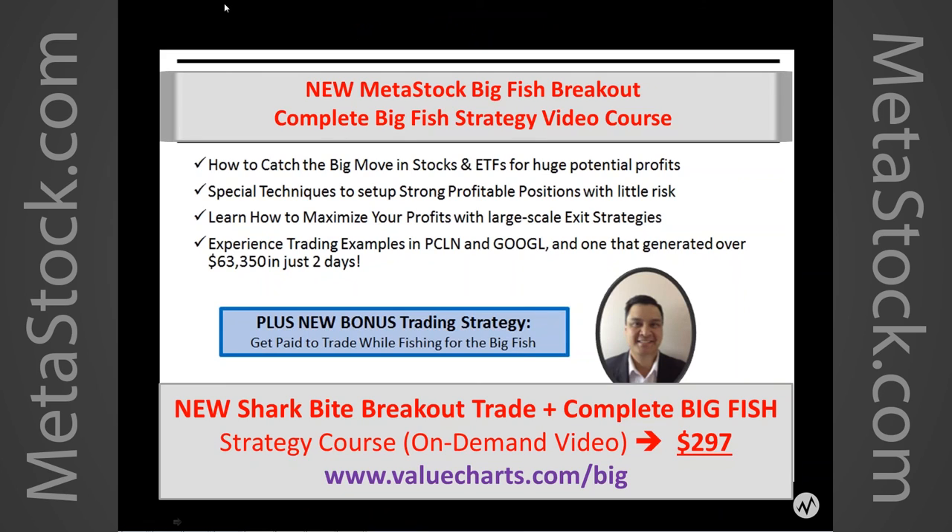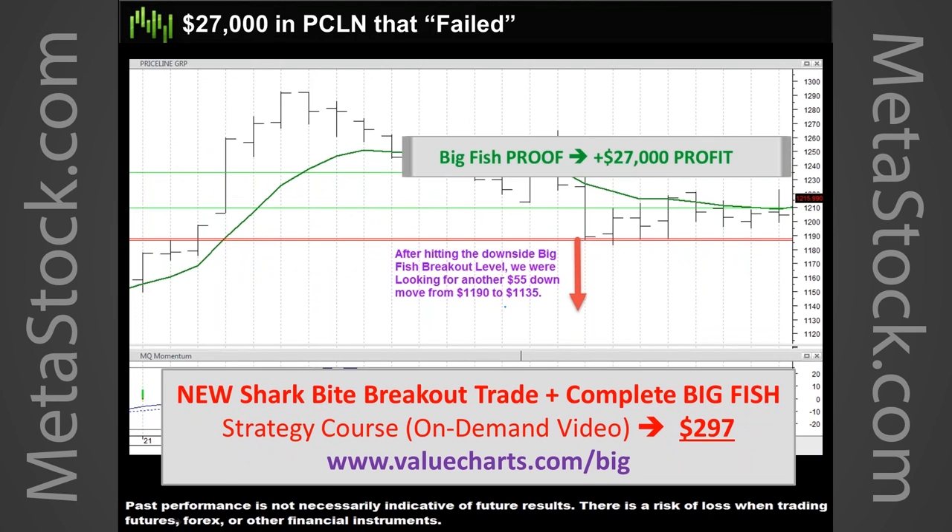Here's the opportunity for you — the big fish strategy at ValueCharts.com/big. This is the complete on-demand course — the complete big fish strategy video as well as the shark bite breakout trade. The on-demand video is currently value priced for this MetaStock event for $297. Normally this is a $500-plus trading system, but we're giving it to you for $297. Trades like these offer $2,700 per contract, $2,300 per contract. You're only limited by how much you want to risk.